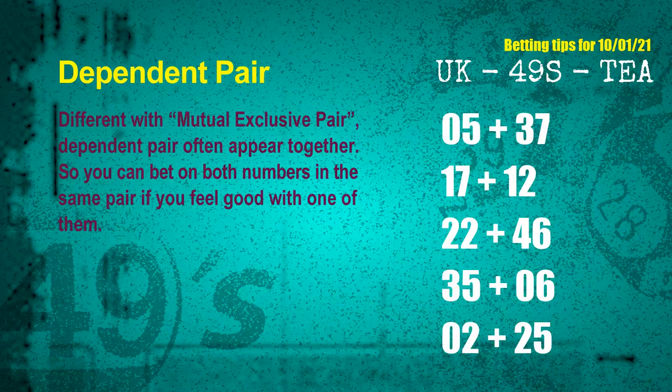Some numbers are mutual exclusive, some are dependent. Numbers in the same dependent pair — you can bet on both, because they are often drawn in one draw. The dependent pairs for next draw are: first pair 05 and 37, second pair 17 and 12, third pair 22 and 46, fourth pair 35 and 06, fifth pair 02 and 25.